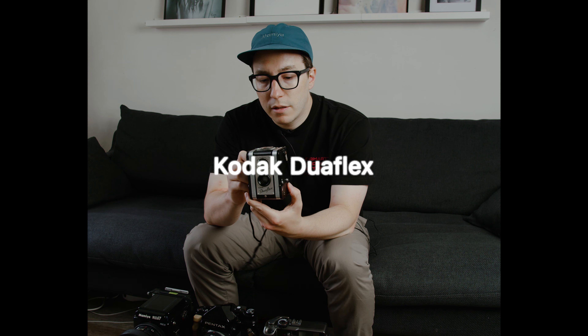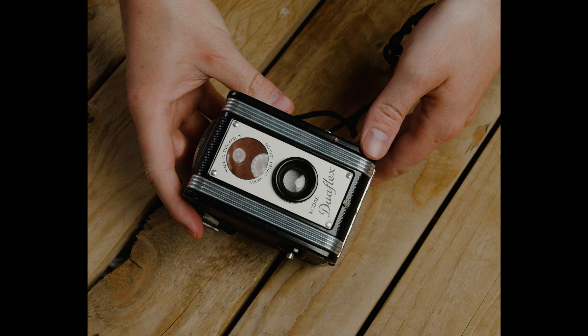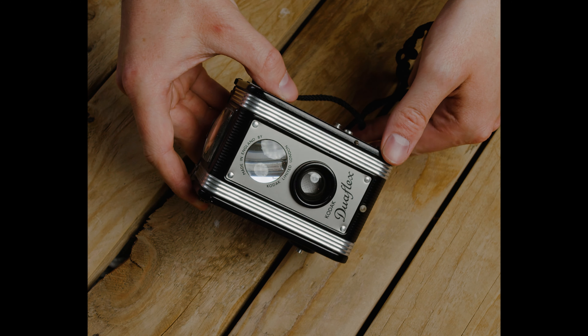I've got 10 film cameras in my current collection. The first three I'm going to talk about are a little bit more sentimental than the others — I don't use them as much, so I'm going to go through those first. First up, we have the Kodak Duoflex. This is an interesting camera — it was passed down to me from my granddad.